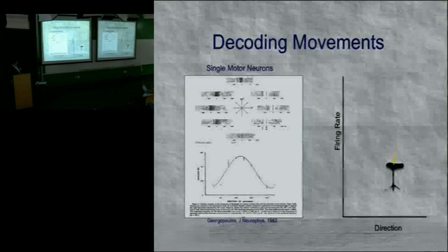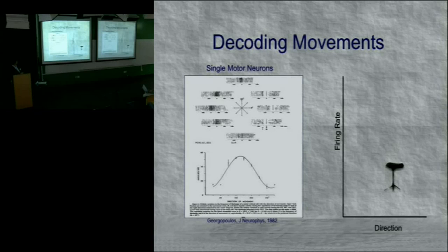If the monkey moved up and to the left, there was a larger action potential firing rate — roughly 20 to 60 per second — than if moved in a different direction. Each line in the raster plot represents a different trial, and each dot represents an action potential firing. When he moved up and to the left, there's a high degree of firing; when he moved down to the right, much lower.